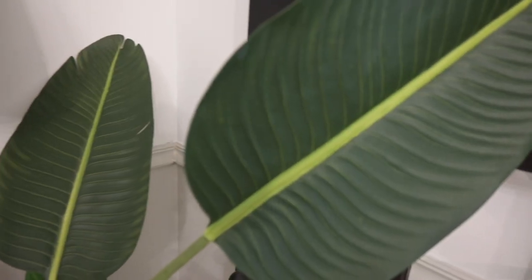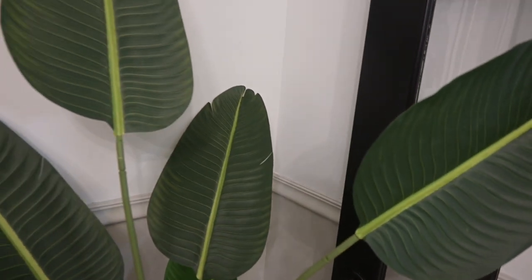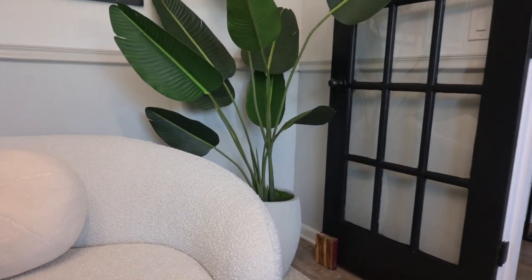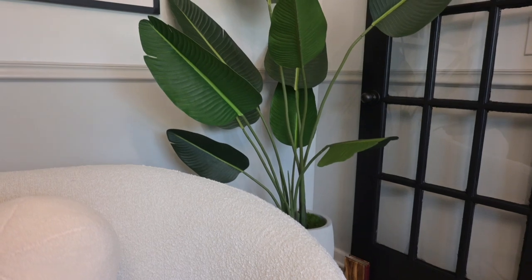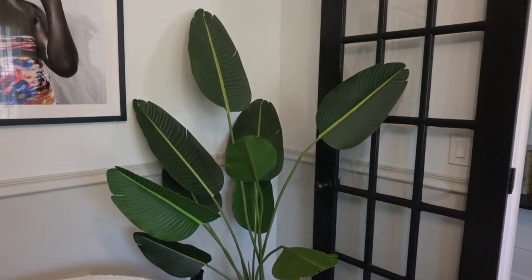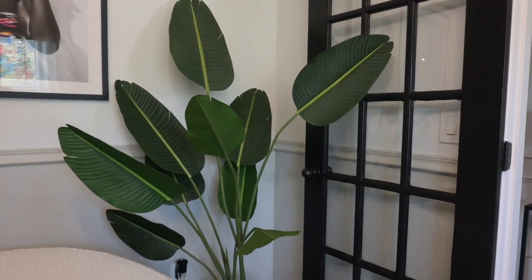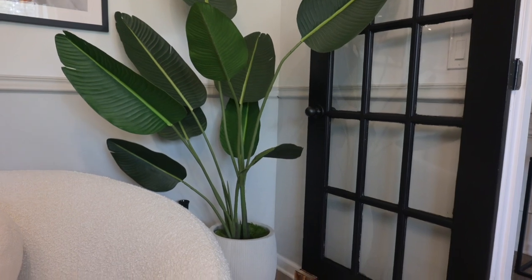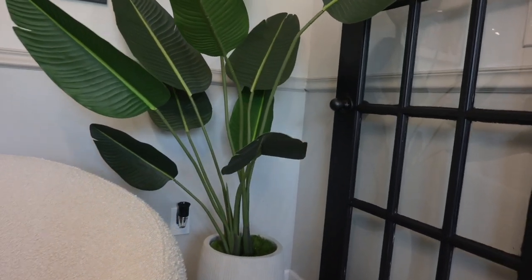We're going to start right here in this room, and the first item I'm going to show you is this plant just right behind me. This is a five-foot artificial birds of paradise — I absolutely love this. It just looks so real once you spread out the leaves and bend them. I also added some moss around the bottom just so it looks more realistic and it's not just sitting in a pot.